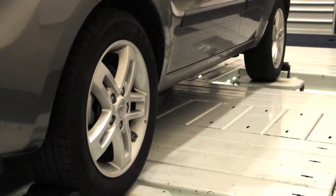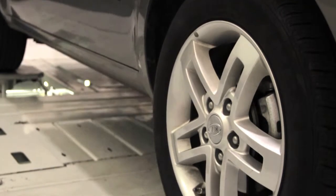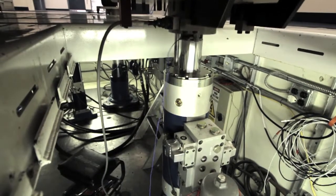We have a seven-post rig, and basically that means there are four posts that represent the ground that the tires of the vehicle will sit on, and we have three posts that are aero loading that will attach to the frame of the vehicle and pull down on it while the road inputs are pushing up. This allows us to also do torsional differences as it goes around the track or down the road.